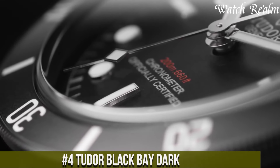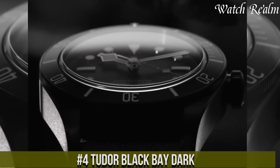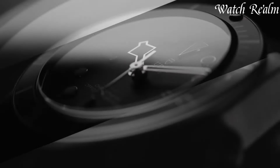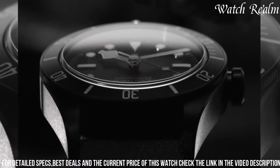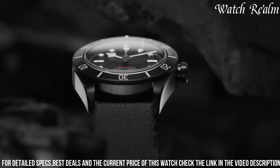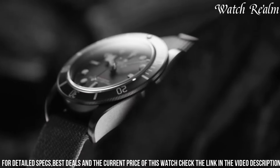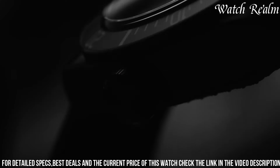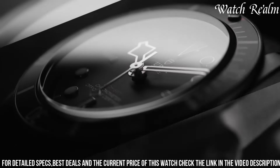Number 4. The Tudor Black Bay Dark stands as a striking embodiment of timeless elegance merged with contemporary style. Encased in a 41-millimeter steel shell treated with a PVD coating for an alluring matte black finish, this timepiece commands attention. Its domed sapphire crystal and unidirectional rotating bezel with a matte black insert offer both resilience and functionality, complemented by the iconic snowflake hands on the black dial, a nod to Tudor's heritage. Equipped with the self-winding caliber 5,602 movement, boasting a formidable power reserve of approximately 70 hours, the Black Bay Dark ensures unwavering precision.